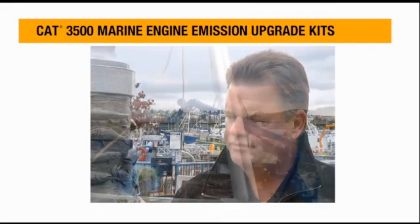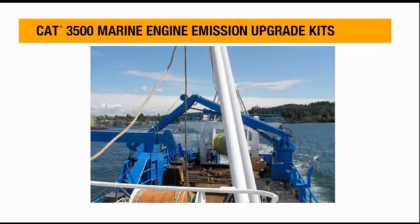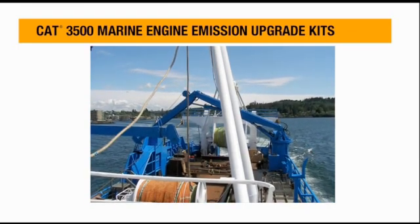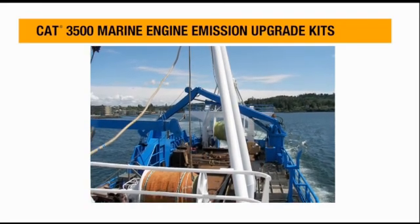We see up to about 30% less smoke under a hard load on the engines, and running the engines around 1225 RPM we picked up about a half a knot in cruising speed.